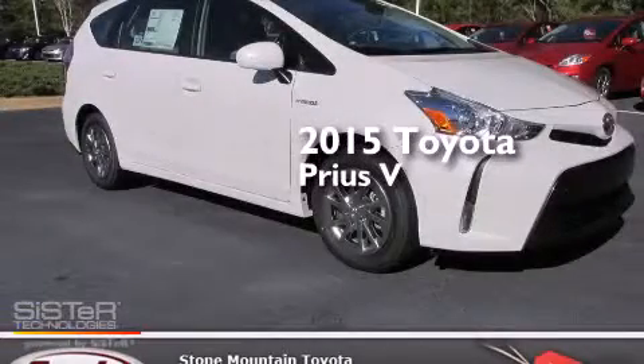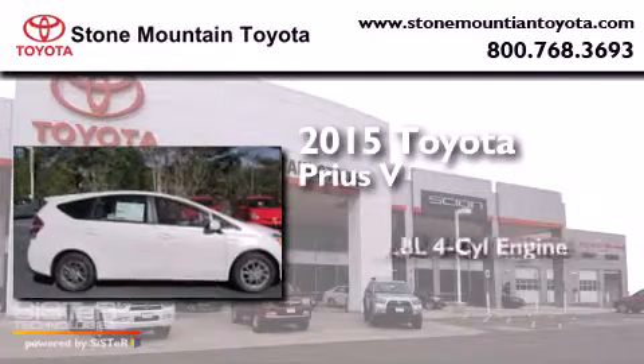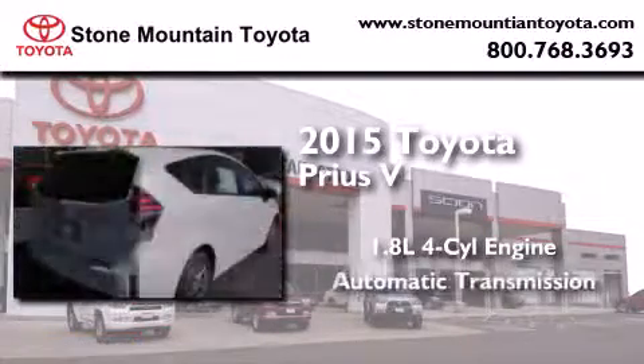This is a brand new 2015 Toyota Prius V. It features a 1.8-liter four-cylinder engine and an automatic transmission.